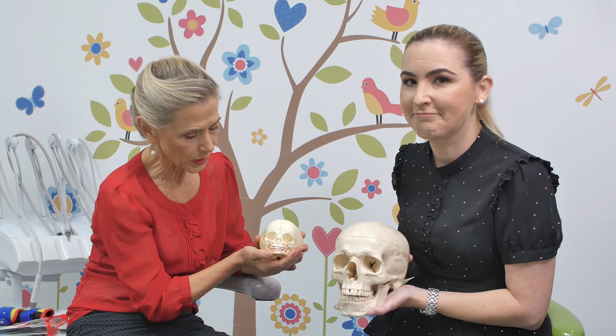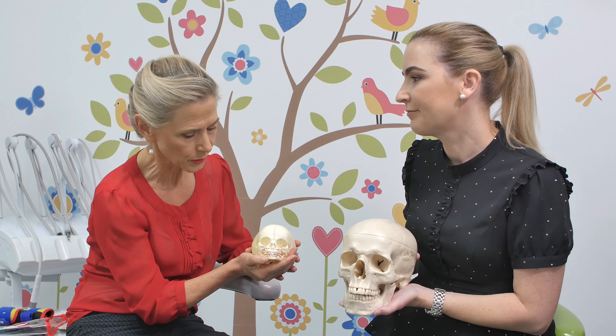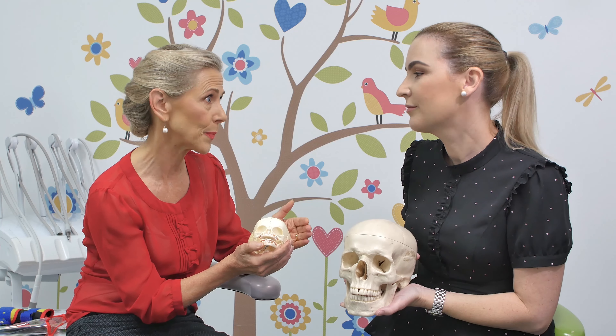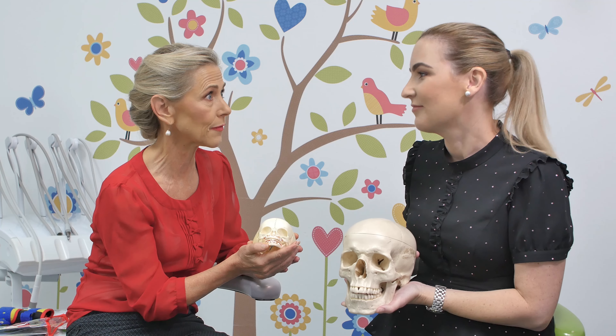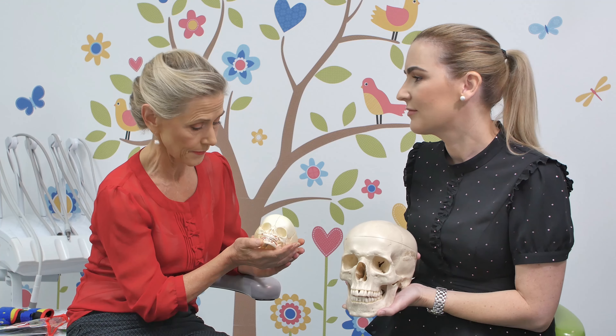IBCLCs are well trained to be able to identify the nuances inside babies' mouths, particularly newborns and young babies. It's one of our specialties. We're very familiar with looking inside the mouth, looking at the shape of the palate, looking at the gums, feeling the muscles of the cheeks and around the lips — and it's all to do with how we can help the baby with feeding.